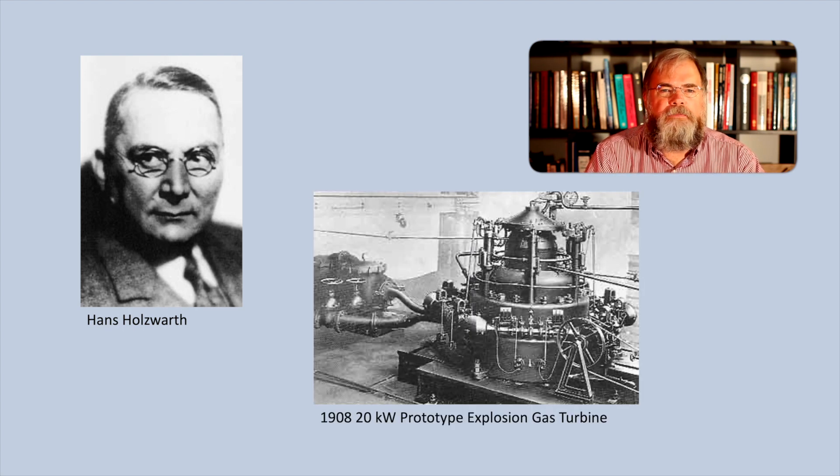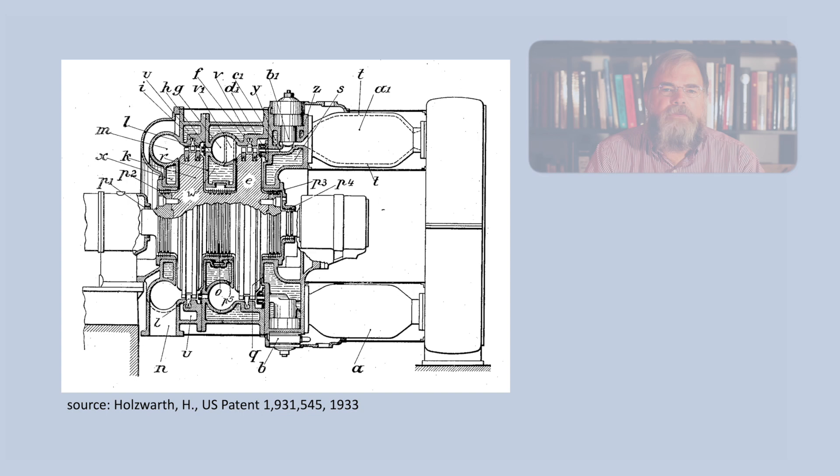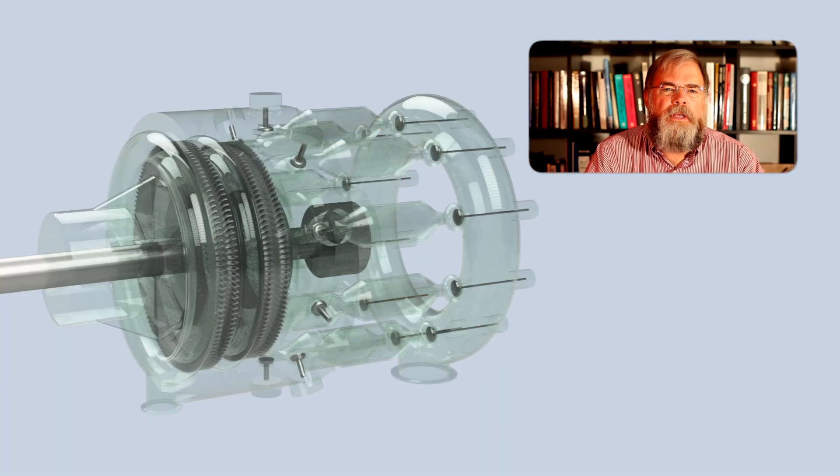But this wasn't the first gas turbine engine which BBC developed and sold. In 1908, Hans Holzwarth, a German inventor, developed the explosion gas turbine, also known as the Holzwarth gas turbine. BBC partnered with Holzwarth in 1909 and developed its first commercial explosion gas turbine engine, which generated 149 kilowatts of power. BBC continued to produce and sell these engines until 1933, and their later engines were able to produce as much as 1.5 megawatts of power. To illustrate how these engines operated, I've produced a model of an explosion gas turbine engine based on a patent from 1933 by Hans Holzwarth. The model is slowed down so that one can visualize the operation, but typically later versions of this engine had a shaft speed of around 3000 rpm.